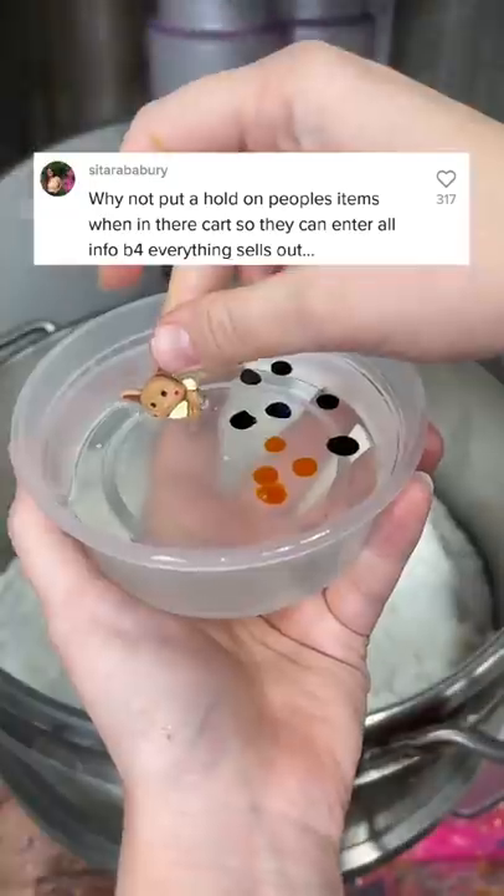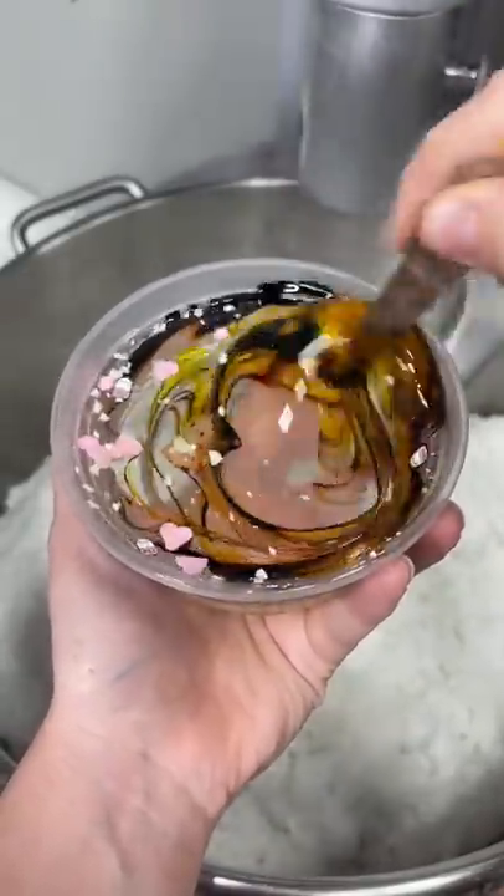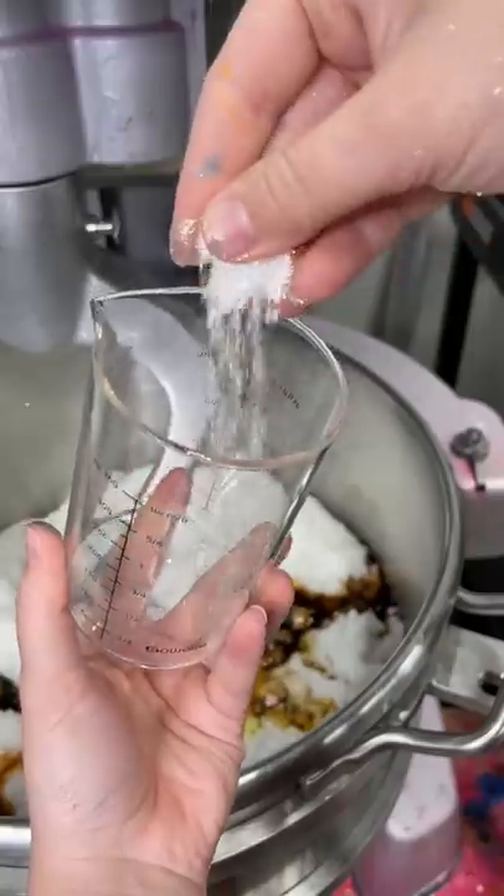Why aren't you doing cart holders during restocks? I get this comment a lot every single Friday, and I totally hear your frustration. Having the items in your cart only to sell out as you're paying isn't fun. The thing is, a cart holder would actually make things worse.